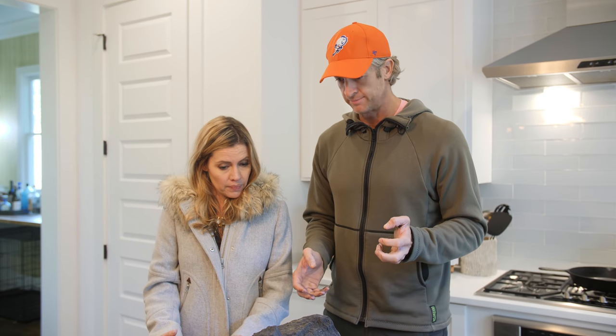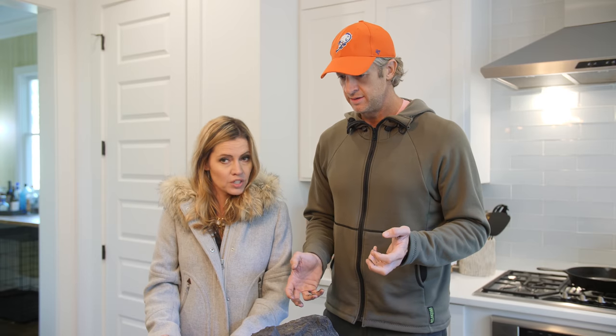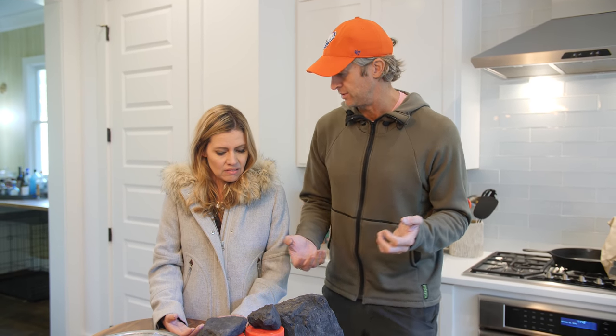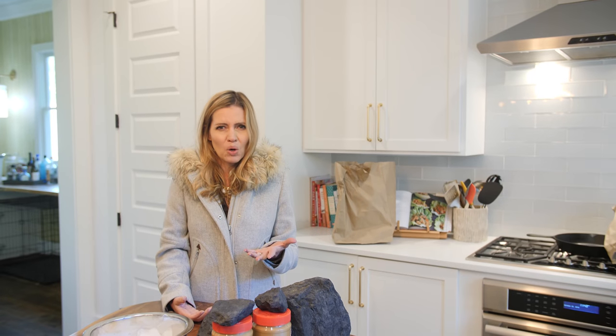We have to heat them up. Can you just do that in the microwave? Or can we do it outside? Yeah, the grill will get it. Let me heat up the grill, it'll take a little bit longer. I feel like I don't want to put coal in my microwave.